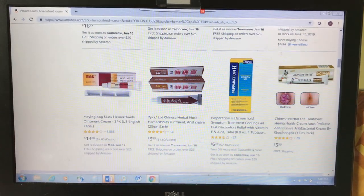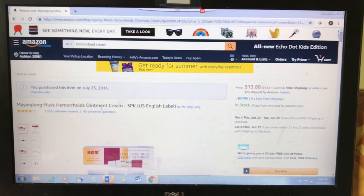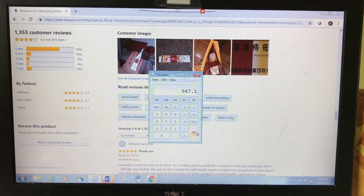The first product I'm going to talk about is one I found on Amazon by searching hemorrhoid creams — it's called My Ying Long Musk Hemorrhoids Ointment Cream. This was given four stars by 1,353 customers, and 70% of them gave it five stars — that's about 947 customers who gave it five stars for helping with their hemorrhoids. So I purchased this to see how it worked.